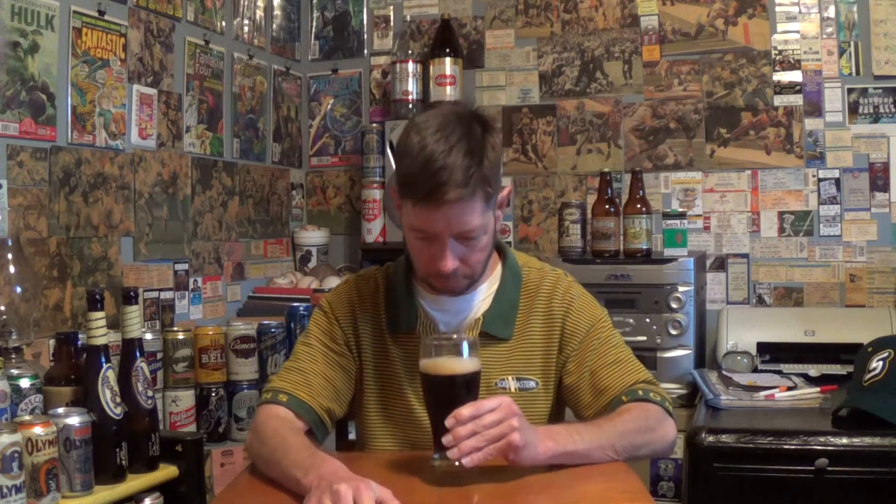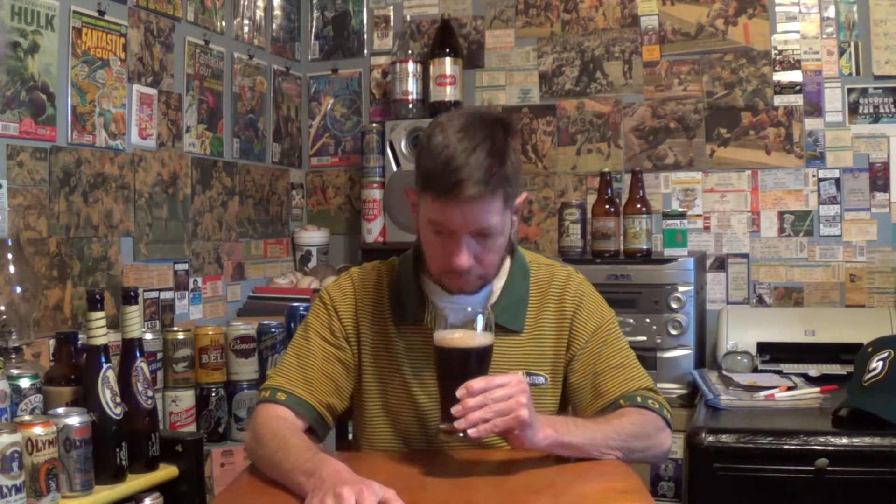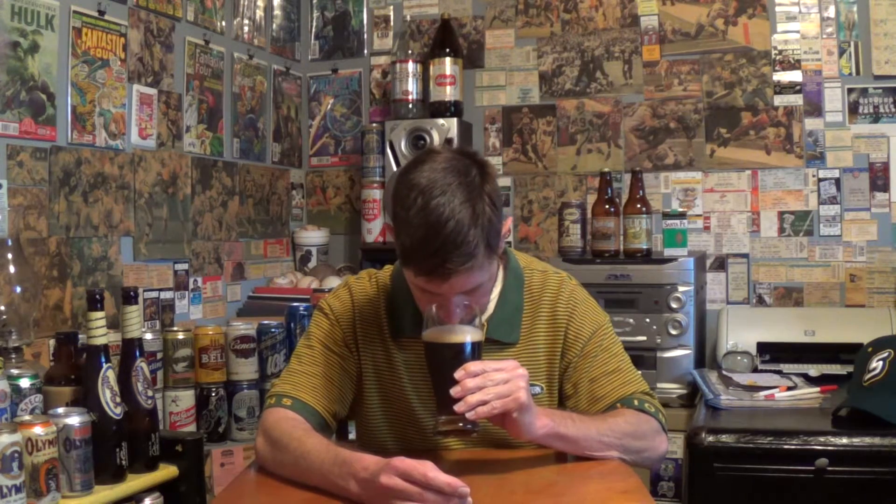It seems sweeter than most brown ales I've tried — most of them are more roasty. There's not a whole lot of aroma anyway, to be honest. It's just kind of like a faint aroma — a faint aroma of nothing, really.